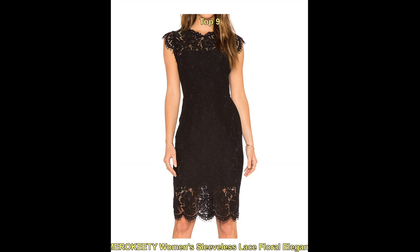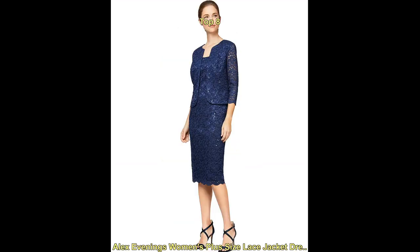When it comes to the best cocktail dresses on Amazon, the options are vast and vary in terms of style, price, and brand.